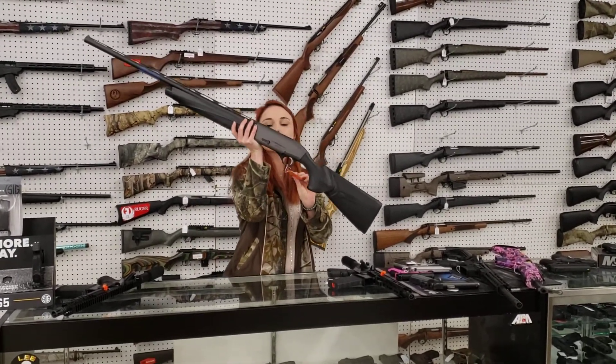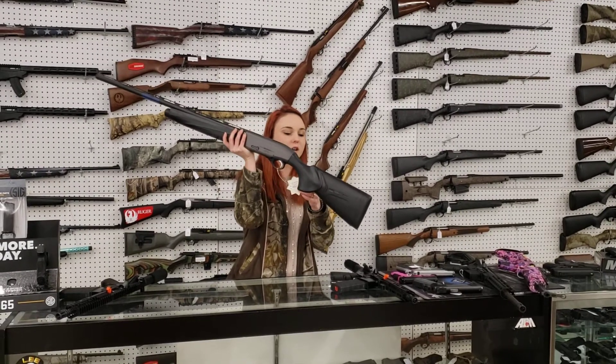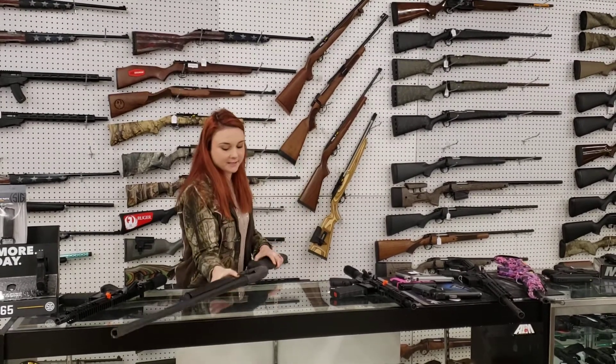Alright, Beretta Extreme Unico 12 gauge — absolutely beautiful. She's got the kickoff stock. $12.35 plus tax.